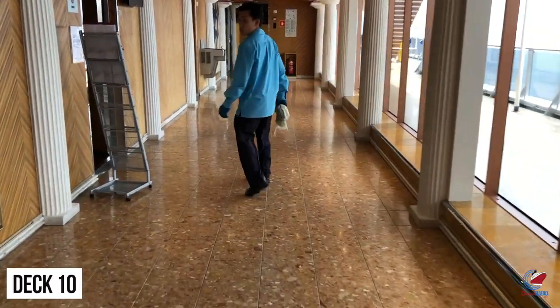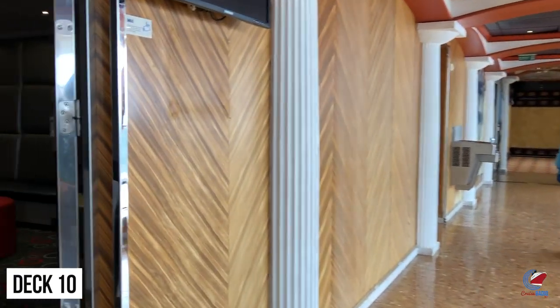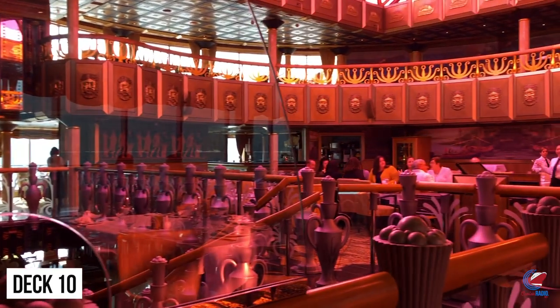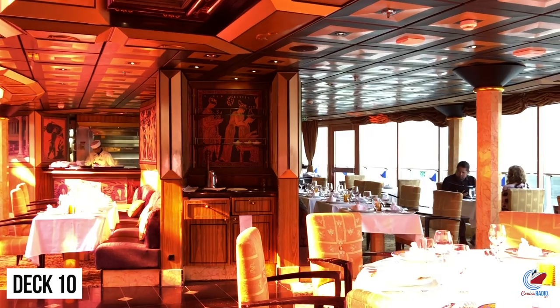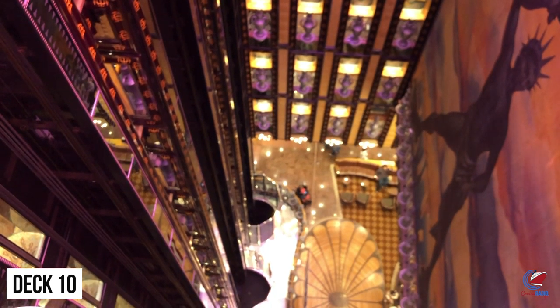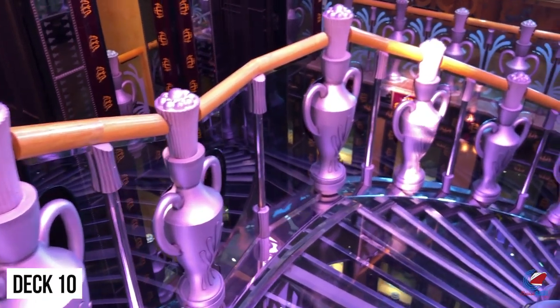Deck 10 forward has more of the fitness center and a studio. Club O2 is also located on deck 10. Deck 10 midship is where the Steakhouse is. What makes this Steakhouse really stand out is its location — it's a two-deck steakhouse on decks 10 and 11, located directly underneath the funnel. Standing in the main atrium looking up, you're looking at the roof of the funnel, and the Steakhouse is right up there. Looking down from the Steakhouse, you're looking into the atrium. You can take the glass elevators up to it, and it's a really cool spot for a specialty dinner, especially when the sun is setting with that bright light coming into the red funnel.